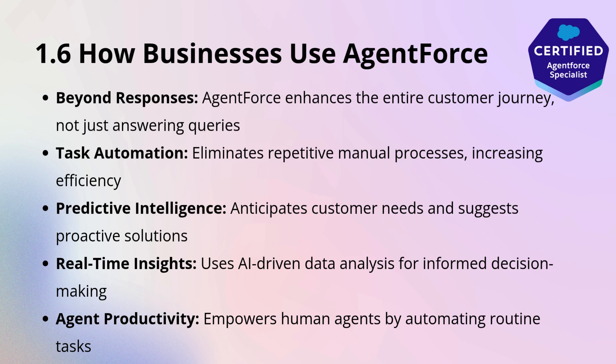By automating repetitive tasks, predicting customer needs, and providing real-time data-driven insights, Agent Force empowers businesses to deliver faster resolutions, improve agent productivity, and drive customer satisfaction.